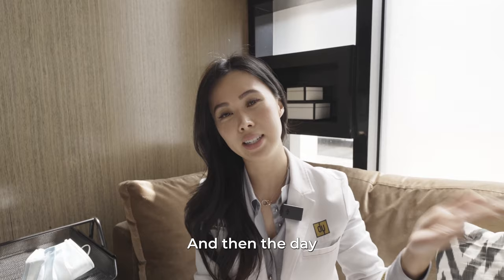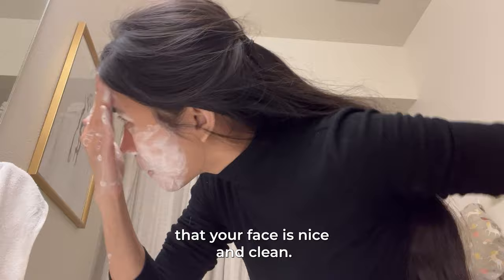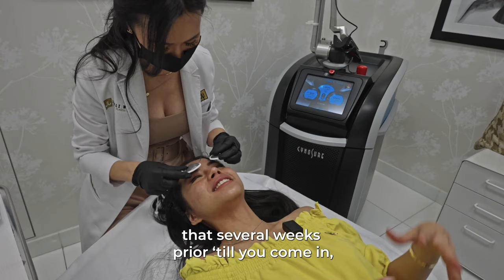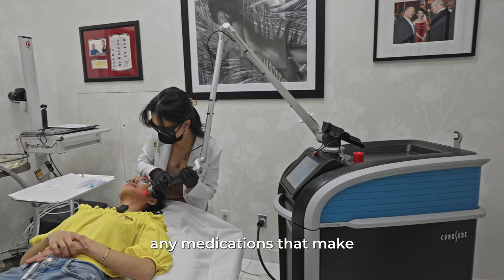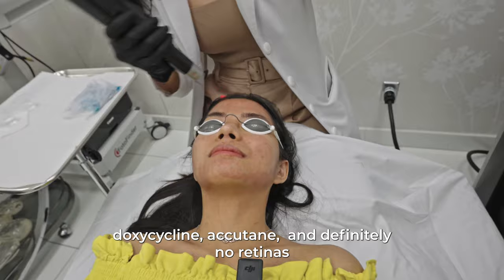The way Picotier laser works is by sending ultra-short pulses of energy without heat to target these problem areas. The laser shatters all of these pigmented areas and eliminates them. When done by a professional, this also stimulates collagen and elastin production inside your body — the more collagen inside your skin, the more youthful your skin looks. On the day you come in, make sure your face is nice and clean — no moisturizers, no makeup, no sunscreen. Make sure several weeks prior you're not taking any medications that make you sensitive to light, like doxycycline, Accutane, and definitely no retinols or glycolic acids.